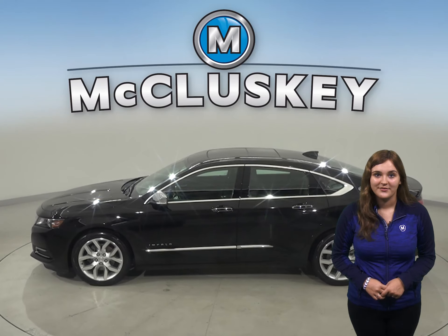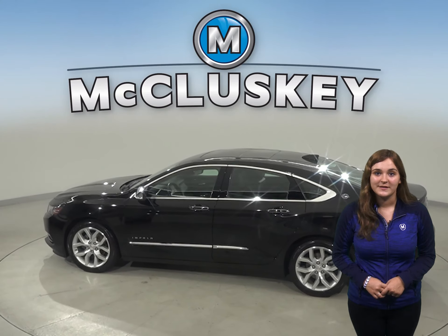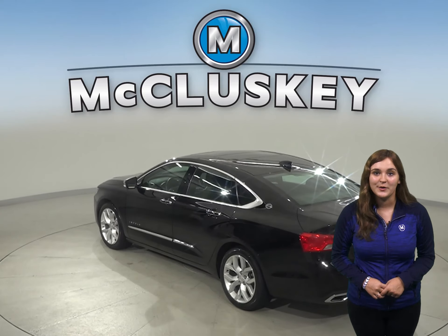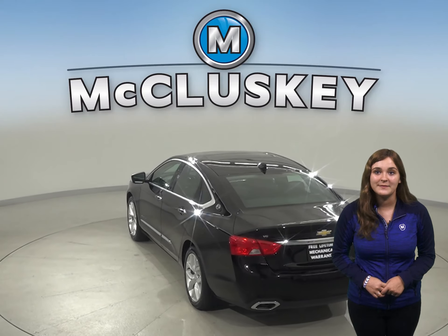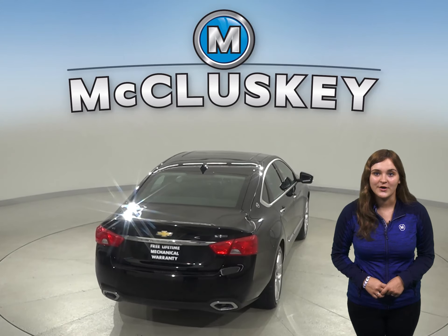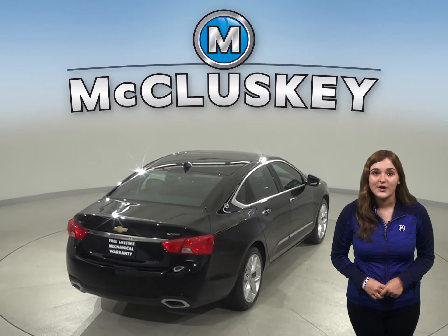Come on down and take a look at this 2019 Chevrolet Impala on a free 48-hour test drive. It has 27,000 miles on the odometer. It has a navigation system, a USB adapter, and multimedia interface.